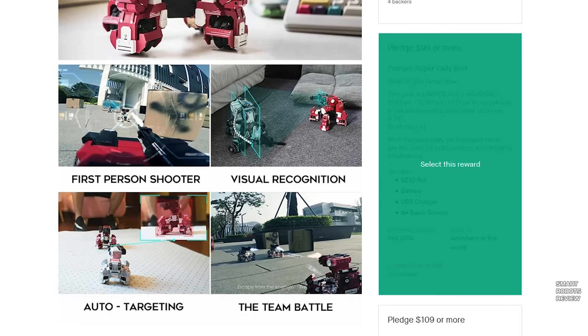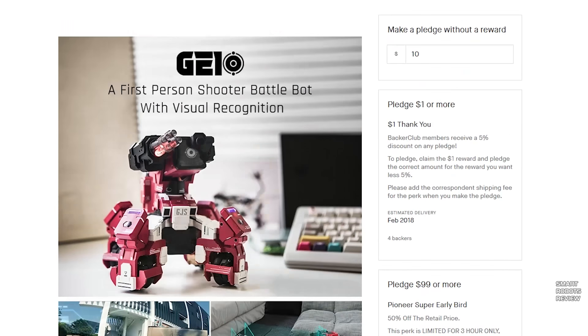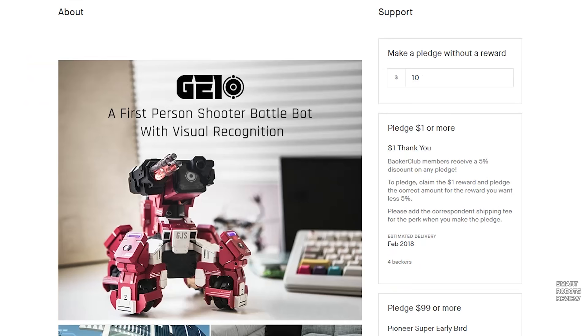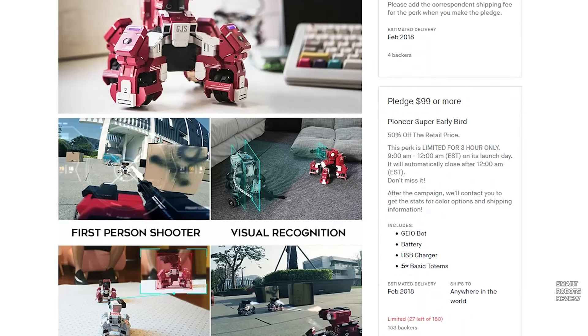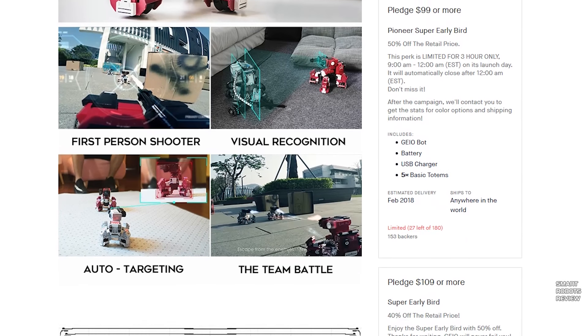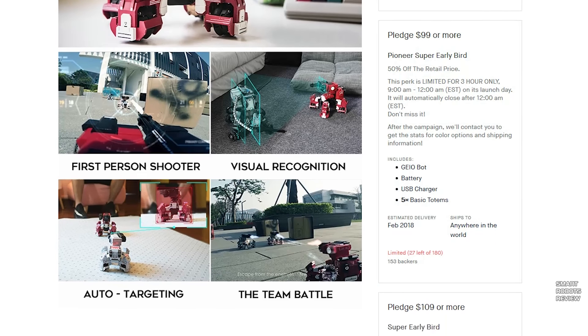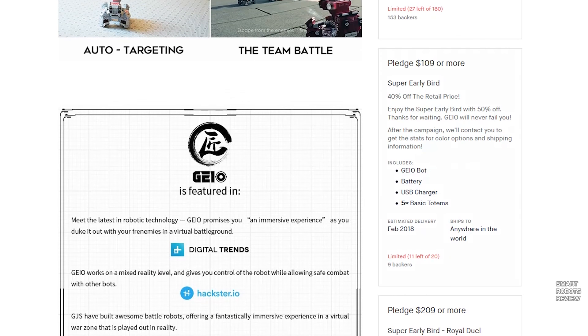If you guys are interested in this project, you can go to kickstarter.com and look at the ways you can pledge some funds and get these devices at a huge discount before it comes out. It looks like the valid pledge tier is $109 — if you pledge $109 or more, you get a Geio robot with battery and USB charger. If you do twice that or more, you get two of them. That's a great deal. They're going to deliver in February of 2018.